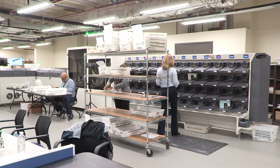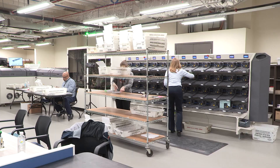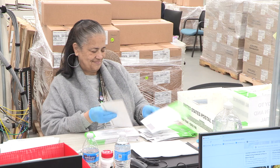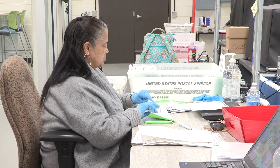After the signature is verified against the voter registration record, they are run through the sorter. Once sorted, the ballot is removed from the return envelope. Now they are ready to be run through the ballot tabulator.